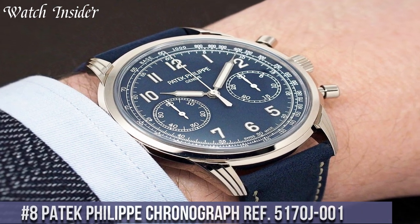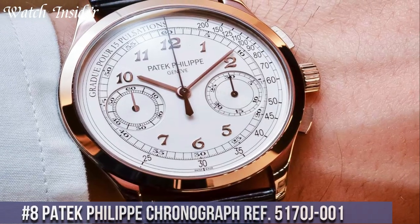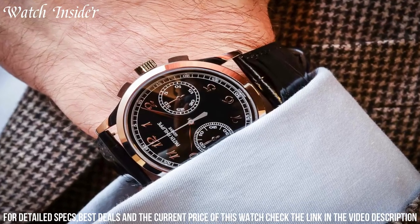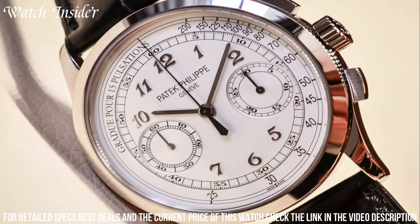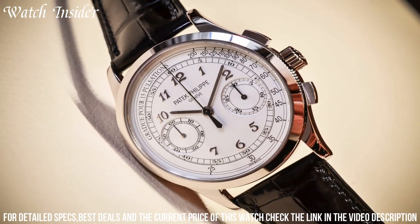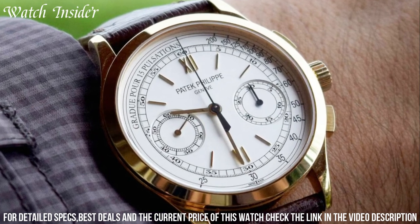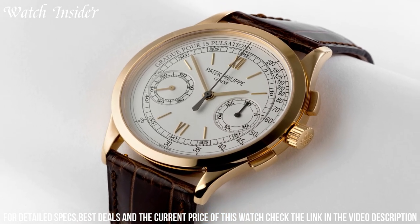Number 8: Patek Philippe Chronograph Ref 5117OJ001 — a magnificent timepiece with a classic and elegant design. Its 18K yellow gold case with a diameter of 39.4mm holds a white dial with black Arabic numerals and two subdials displaying the seconds and the 30-minute counter. The manually wound movement is the caliber CH 29-535 PS, a classic column wheel chronograph movement with 65 hours of power reserve. The watch comes with a brown alligator leather strap and a gold folding clasp — a timeless beauty that exudes luxury and sophistication.